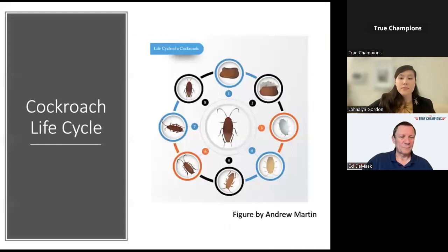All cockroaches go through three stages of life. They start out with eggs, move into nymphs and adults. We refer to this as incomplete metamorphosis because the nymphs look very similar to the adults. The cockroach lifespan depends on the species as well as environmental conditions such as temperature, moisture, and food availability.